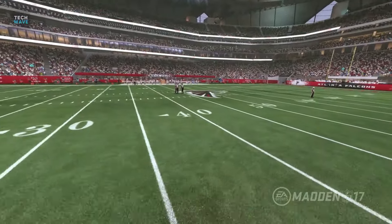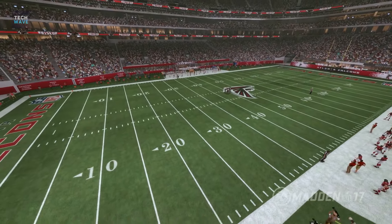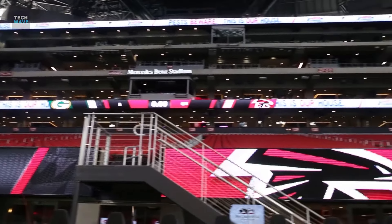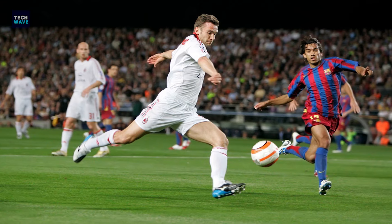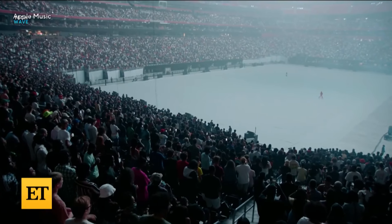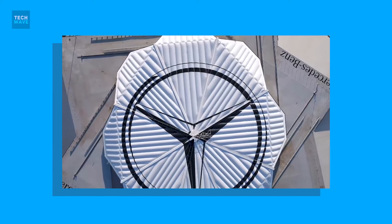Along with being home to both teams, this multi-purpose stadium can be altered for other games too. Stadium operators can easily reconfigure the facility to accommodate games for soccer, NCAA men's basketball, and even major concerts. Let's discuss all the amazing features of Atlanta's super stadium in detail.